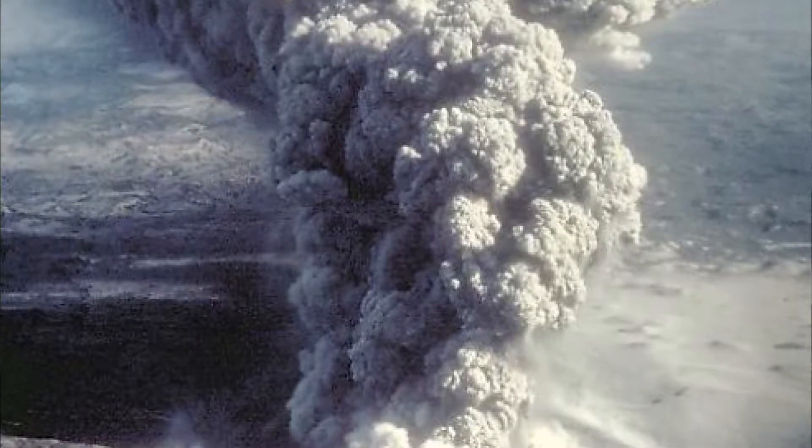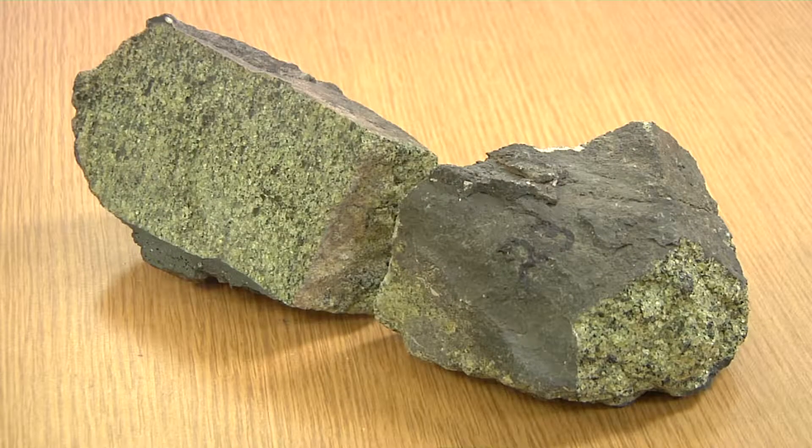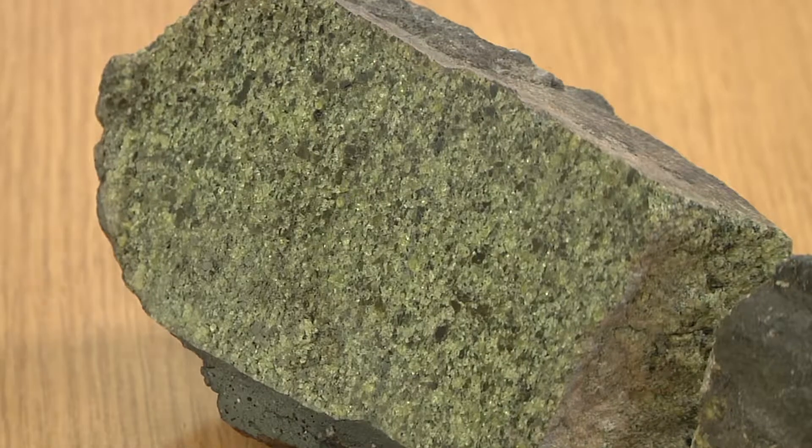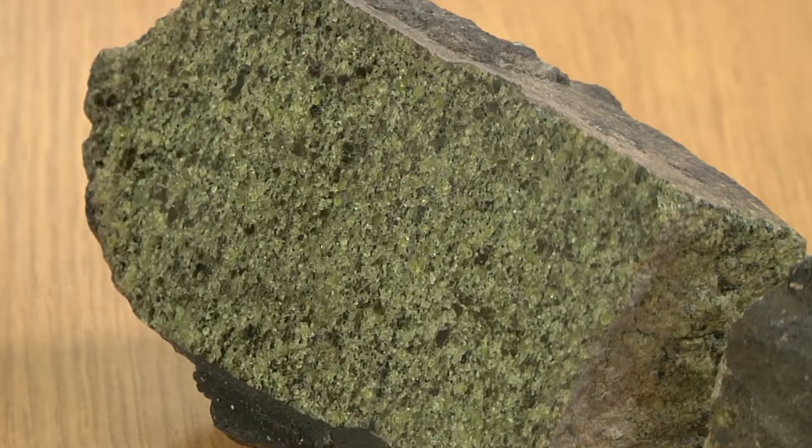Preserved at Kilbourne Hole is the lateral blast portion of the volcanic explosion, which created the crater. Ejected from that explosion were these olivine-bearing xenoliths, or rocks. It is an unusual mineral, which is why it is a collector's item — this beautiful green mineral.